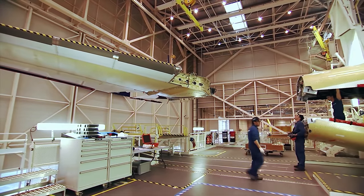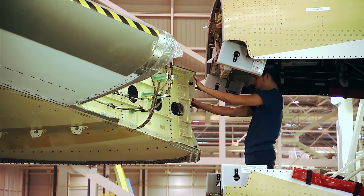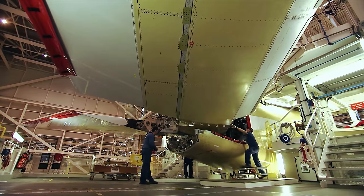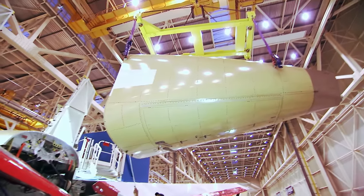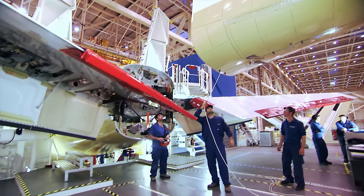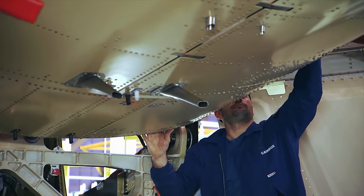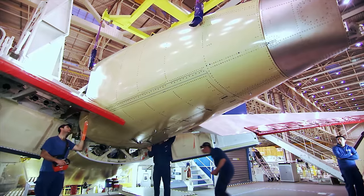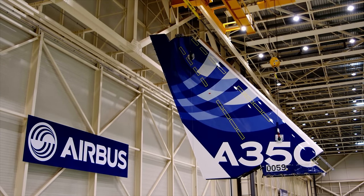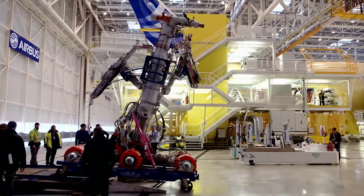Like the wing, the horizontal tailplane of the A350 is made from carbon — it has a span of 19 meters and was manufactured in Getafe, Spain. All electrical and hydraulic systems have already been installed. The vertical tailplane comes from Stade, Germany, and is the only component painted prior to installation due to its eventual height. The main landing gear of the A350-1000 consists of two six-wheel bogies; during landing, it must support a weight of up to 233 metric tons.